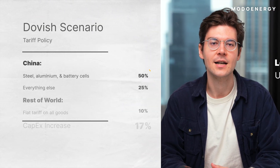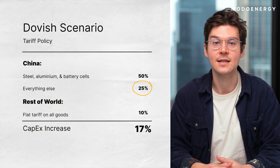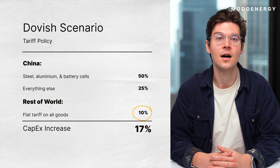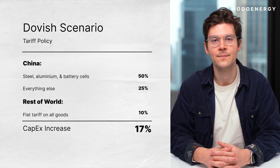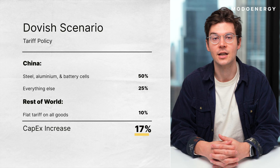First, the dovish case. With a 50% tariff on steel, aluminum, and battery cells from China, and 25% tariffs on the rest of their goods, as well as a flat 10% duty on all commodities from the rest of the world, we see a 17% increase in capex on a dollar per kilowatt basis.